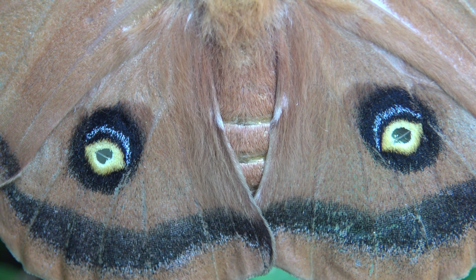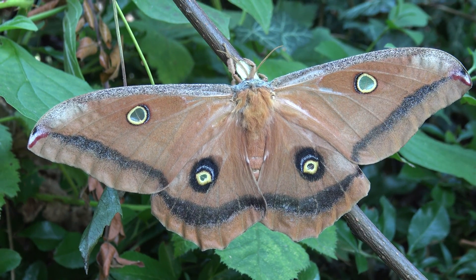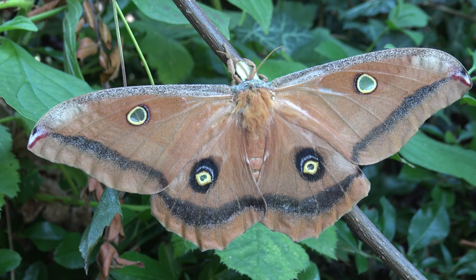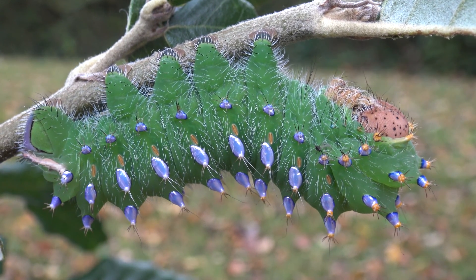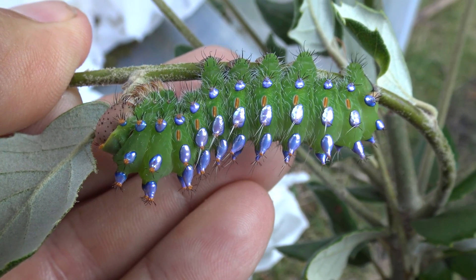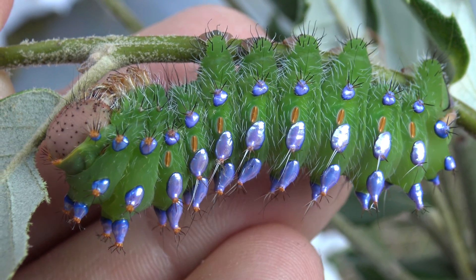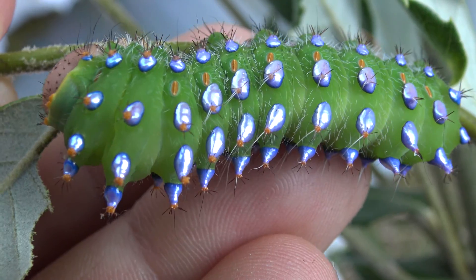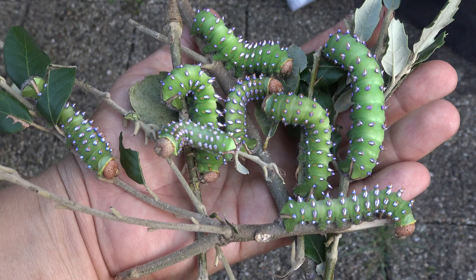Interestingly, the moths are found high in elevation oak forest, where they feed on their favorite plant — oak trees. The caterpillars are the ones that eat. The Anterea Montezuma caterpillars are extremely beautiful and adorned with iridescent pink to purple metallic tubercules that shimmer like gemstones. The caterpillars are picky though, because they seem to mostly only feed on oak and nothing else, although they accept several species of oak in captivity.